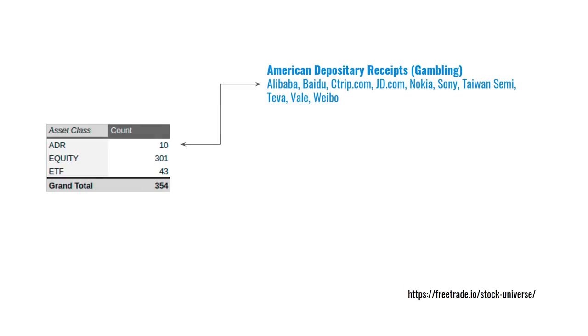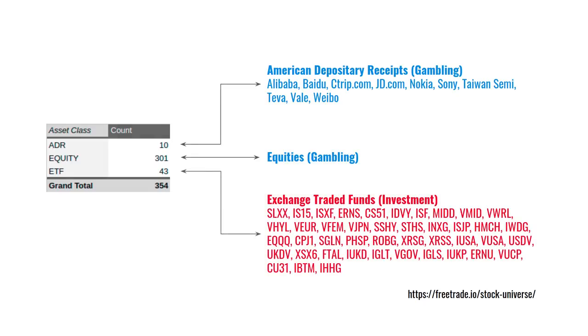If we break it down by the type of asset you can buy and sell on FreeTrade, the vast majority are single equities. But there are also some ADRs — American depository receipts — so if you want to invest in stocks on the US exchange that are actually foreign stocks, such as Chinese stocks like Alibaba and Baidu, Taiwan Semiconductor, or the mining company Vale, you could buy them through these ADRs, though that's a very risky proposition. What's great is they now have 43 exchange traded funds, and with just a few of these you can have a globally diversified portfolio, which reduces the overall risk of your investments.